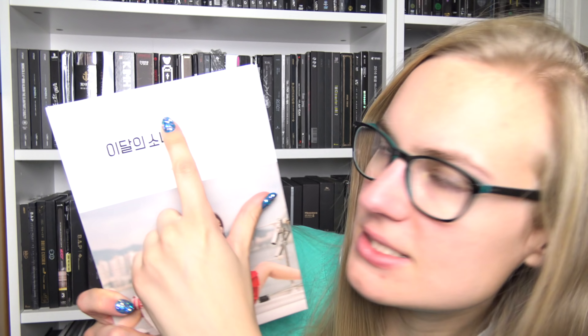And then we have their first mini album, Love and Live. And then the fifth single — I'm not going to get confused by these. It's just the sixth release, but it is the fifth single. Let's see if I can keep my tongue straight. Again, so pretty.